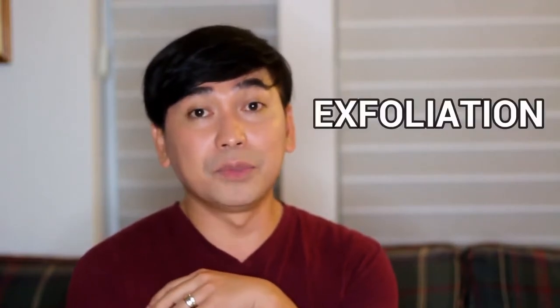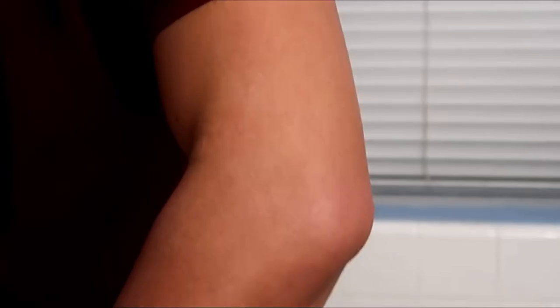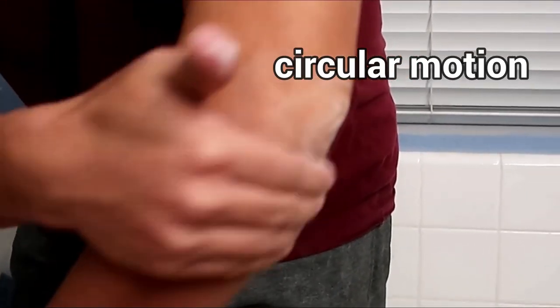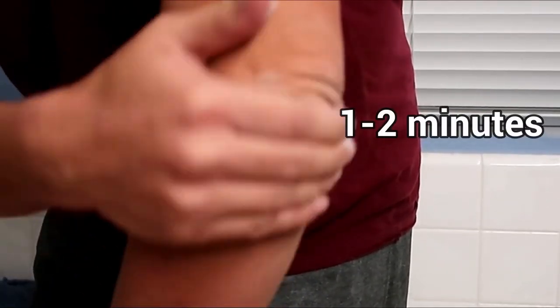First, make sure na i-scrub o exfoliate nyo yung siko nyo ng baking soda. Make sure that the exfoliation is in a circular motion and not too rough or hard, kasi baka mamaya magbakbak yung balat nyo. So just rub it, exfoliate it — for at least one to two minutes. Enough na yun.